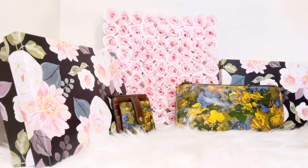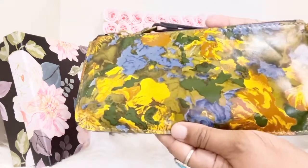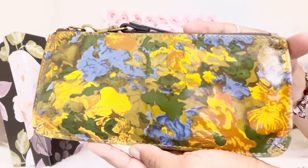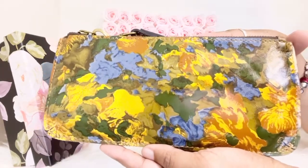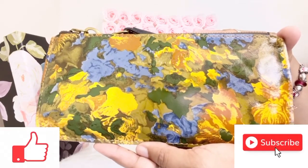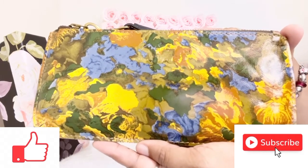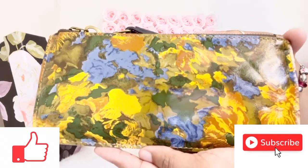Hi everyone, today's video is on Patricia Nash, continuing with my series on Patricia Nash. If you haven't checked out any of the other videos in my series, I will have them linked down below as well as my playlist on Patricia Nash. Today we are here to talk about this beautiful lovely pattern: wildflower. If you're a Patricia Nash lover like me, go ahead hit the like button, subscribe to my channel, and hit the notification bell so you'll be notified anytime I upload videos on Patricia Nash.